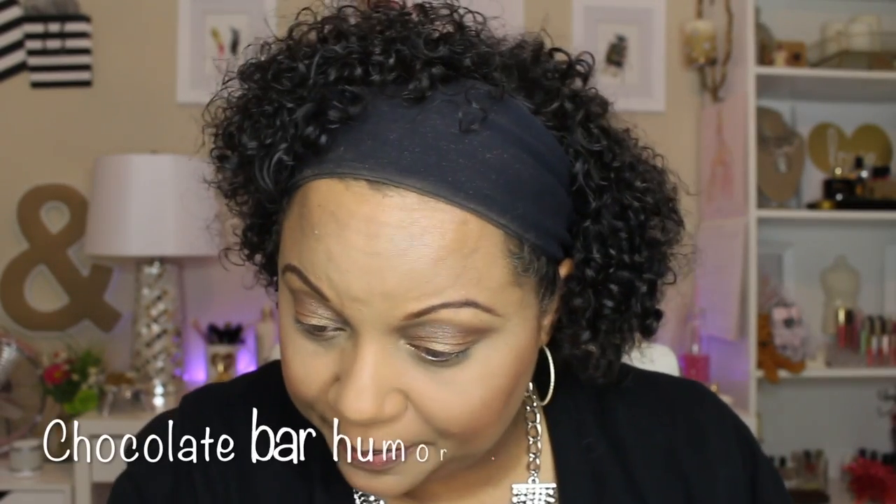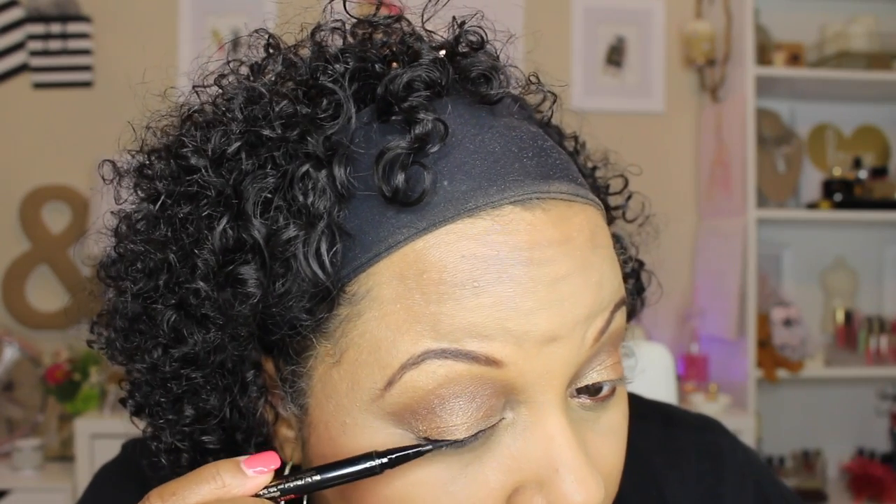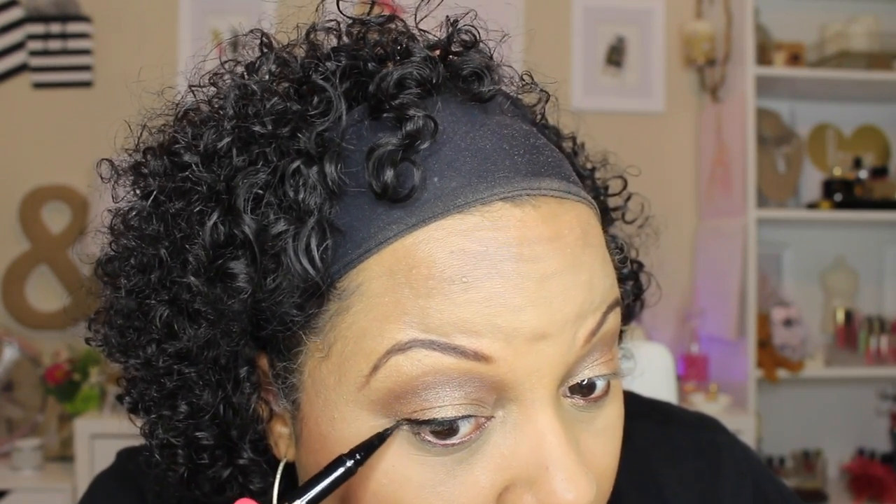I'm blending these colors in, especially right in the inner area. Next, for my eyeliner — generally on an everyday basis I do not line the top of my lid, but today I'm going to do it because I know some people do. I'm using the Stila Stay All Day Waterproof Liquid Eyeliner to line my lid, but I am not going to create a wing — I'm just going to line the lid.